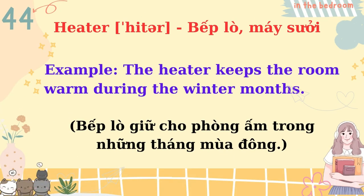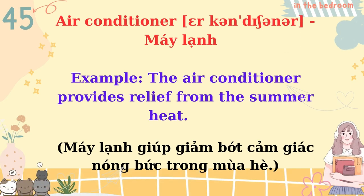Heater. The heater keeps the room warm during the winter months. Air conditioner. The air conditioner provides relief from the summer heat.